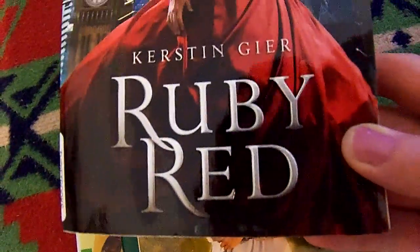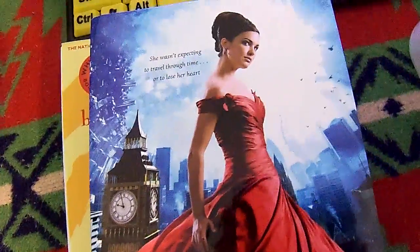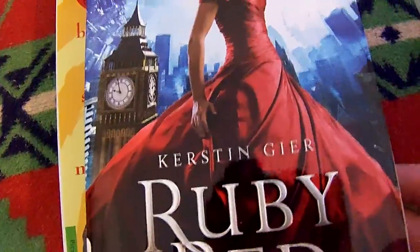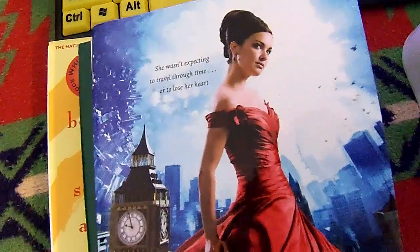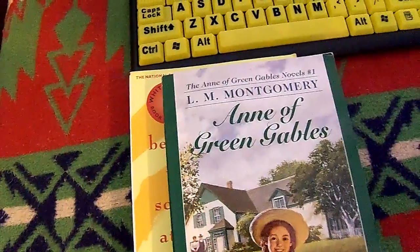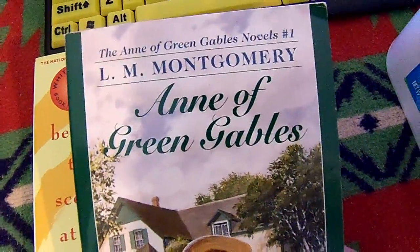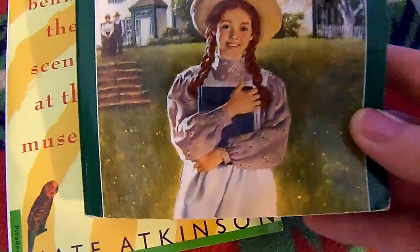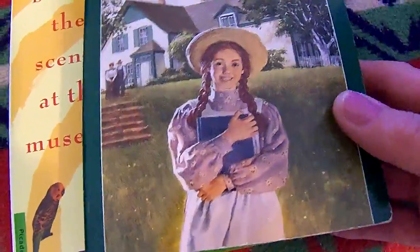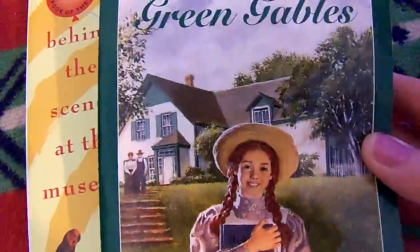Next one is Ruby Red by Kirsten Geyer. I've seen this in other people's book hauls — she wasn't expecting to travel through time or to lose her heart. It's a beautiful cover. This is a thrifted book: Anne of Green Gables, number one, by L.M. Montgomery. This is where she comes to Green Gables Farm for the first time and becomes part of the family there.